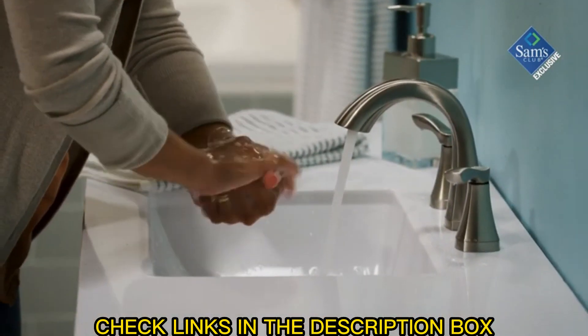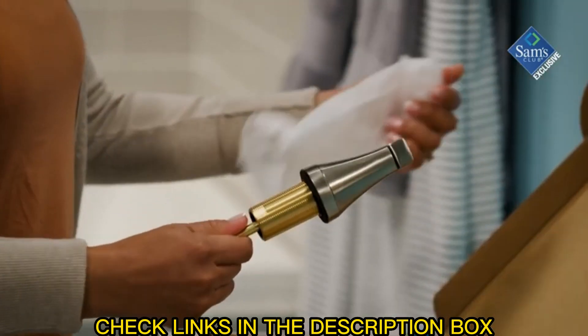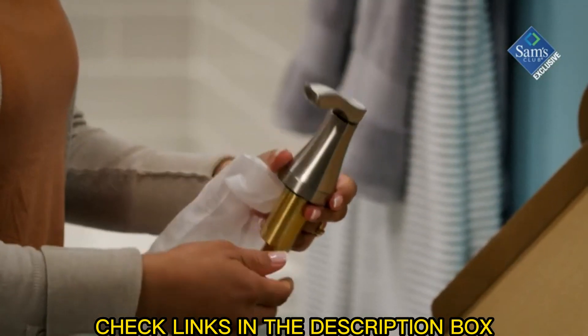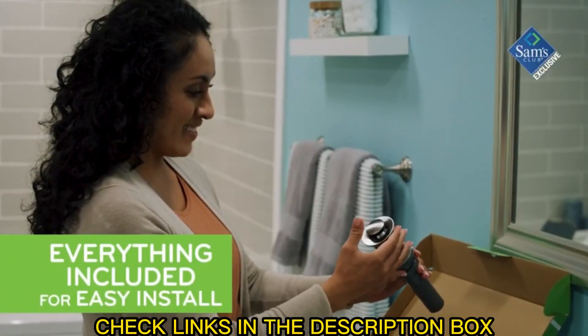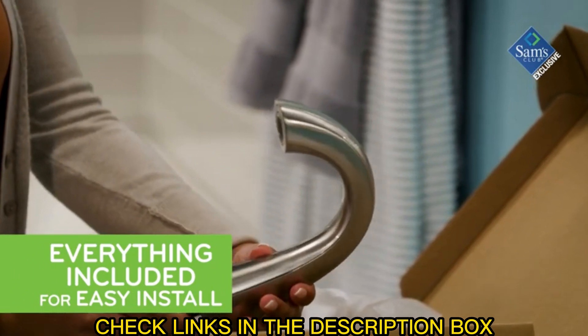Creating a beautiful, well-crafted faucet wasn't where it ended. The Vitality is ADA compliant, which means it's something everybody can appreciate. In fact, you could say this elegant faucet was thoughtfully built to the most exacting of standards.